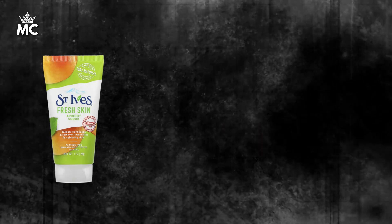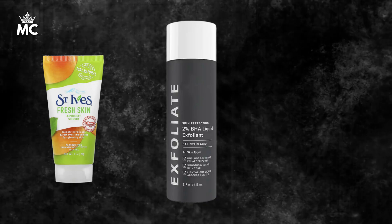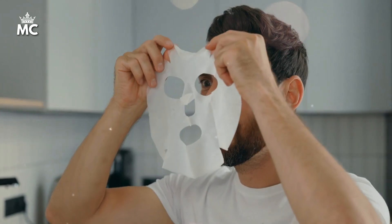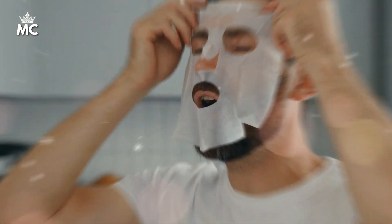There are various exfoliating products available on Amazon that you can try. Look for gentle exfoliators that suit your skin type. Some popular options include St. Ives Apricot Scrub, Paula's Choice Skin Perfecting 2% BHA Liquid Exfoliant, and The Ordinary AHA 30% Plus BHA 2% Peeling Solution. Remember, exfoliating once or twice a week is the key to keeping your skin in top shape.